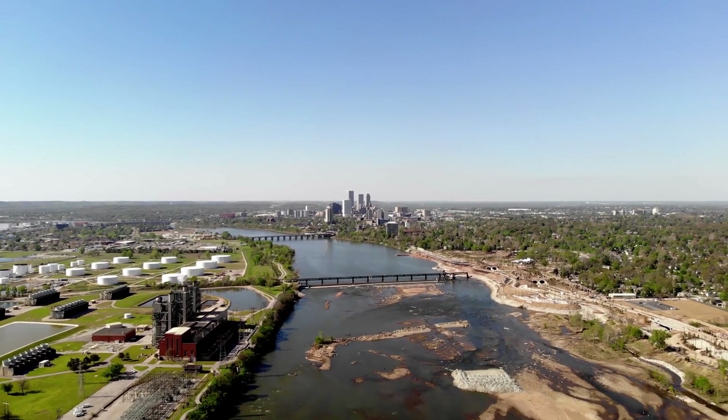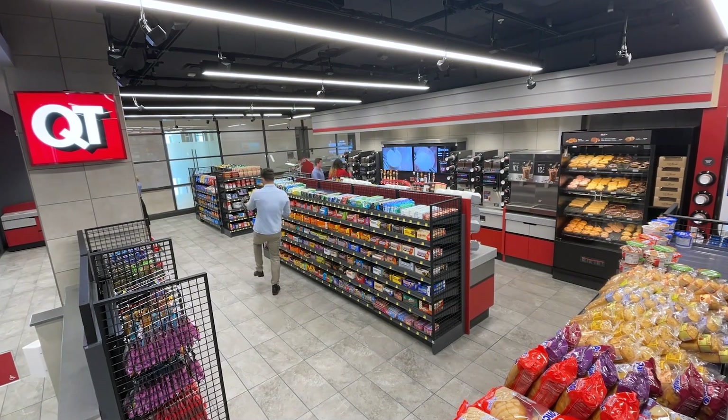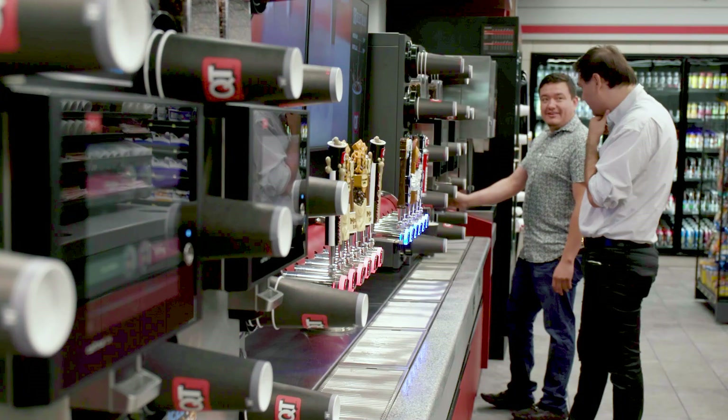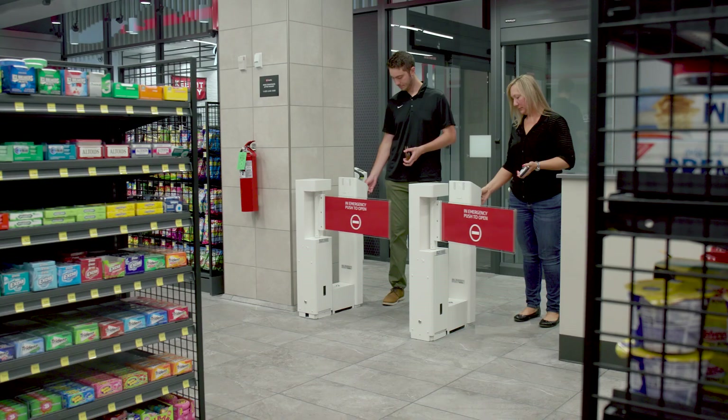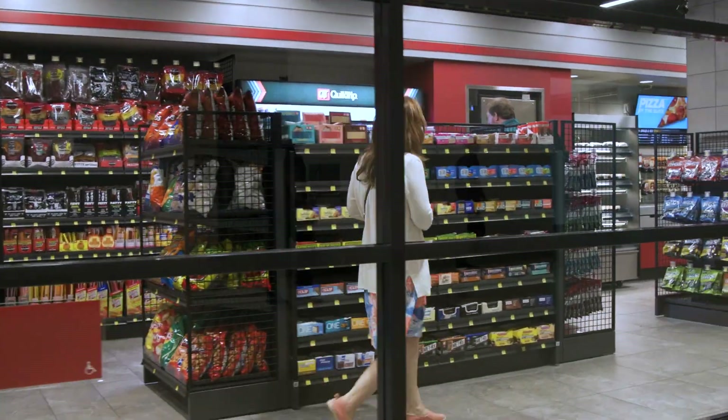QuickTrip is primarily known for our premier marketing in motor fuel and convenience stores, of course. We have over 900 plus stores in 16 markets right now. Our customers typically look for a quick trip, so when they come into our stores, they want to come in and get out. This technology has given us that opportunity to do exactly that.